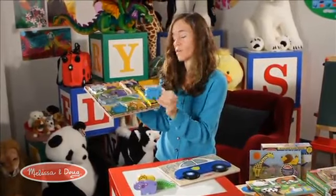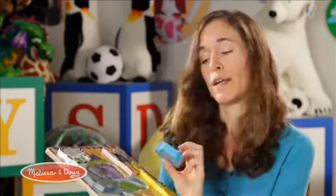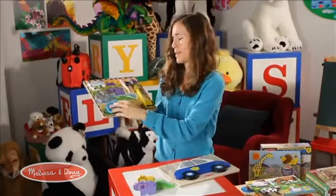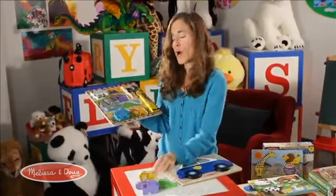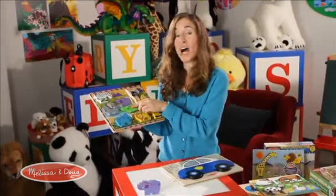There's a lot of identification that goes on with just the puzzle — obviously the name of the animal, the color, the features. You can do counting, how many spots they have. You can go on and on. Really, the value of this puzzle is unlimited.